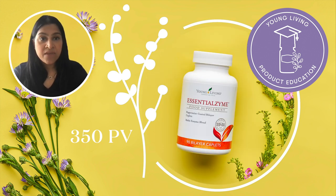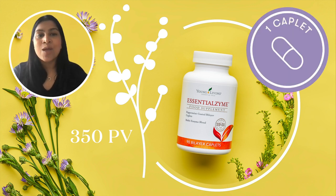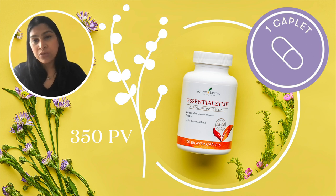At 350 PV we are giving Essentialzyme. This is a peppermint-coated bi-layered multi-enzyme complex caplet. It contains tarragon, peppermint, anise, fennel and clove essential oils. Enzymes are produced naturally in the body and they help speed up chemical reactions that are essential for normal body functions. Quick top tip: take one caplet one hour before the largest meal of the day for best results.